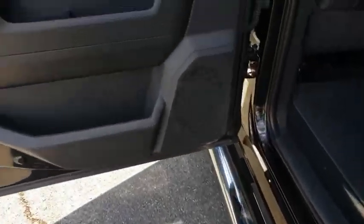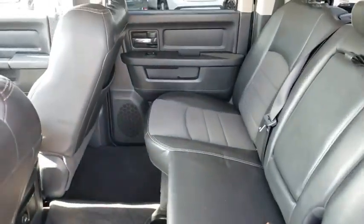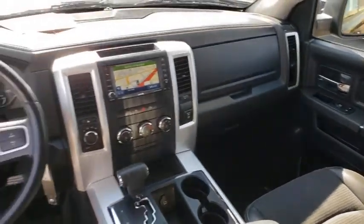Vanity mirrors, body color door handles, dual-note horn, front license plate bracket, speed control, tire pressure monitoring system, four-piece floor mat set. A vehicle like this doesn't come along every day. Come in and get it before someone else does.